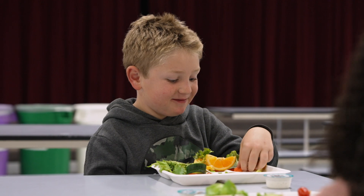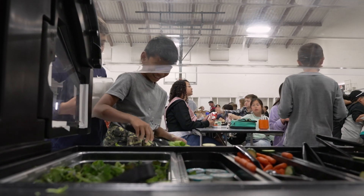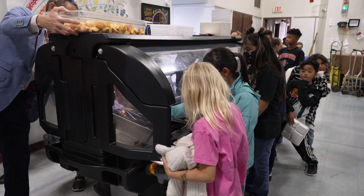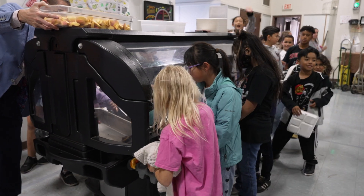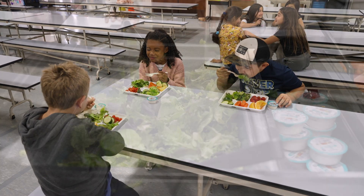For me, it's really just been about the kids and watching them grow to learn real produce. If we begin with our students and teach them the importance of healthy eating habits, those habits will stay with them throughout their entire lives and it will pay dividends to ensure that our kids grow a healthy life.